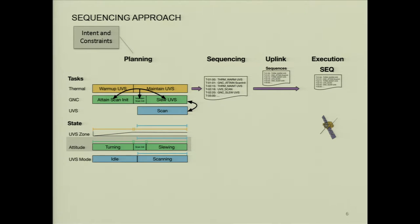To do a UVIS scan, the activity has some constraints: the instrument needs to be maintained at a certain temperature. In order to maintain that temperature, you first have to warm it to the desired temperature. On the ground, we have models which allow us to know, based on the predicted state, how much earlier we need to start the warm-up. There are also GNC constraints — to do the scan, we need to slew across the face of Europa. To do that correctly, we first attain the required attitude and then do the slew.